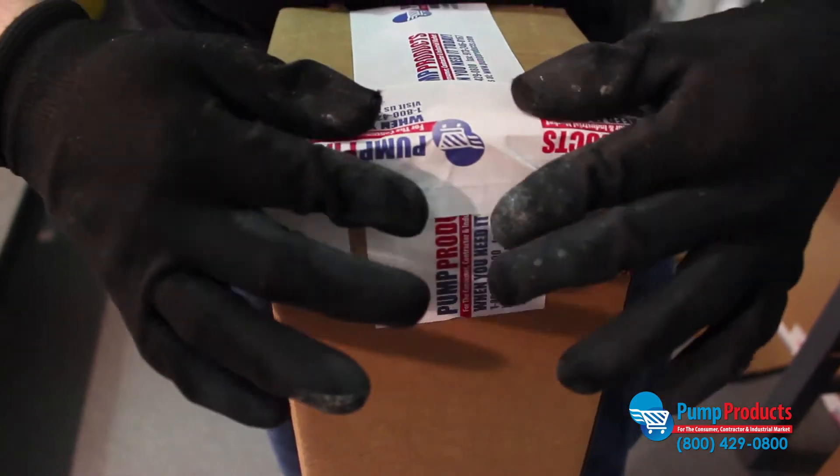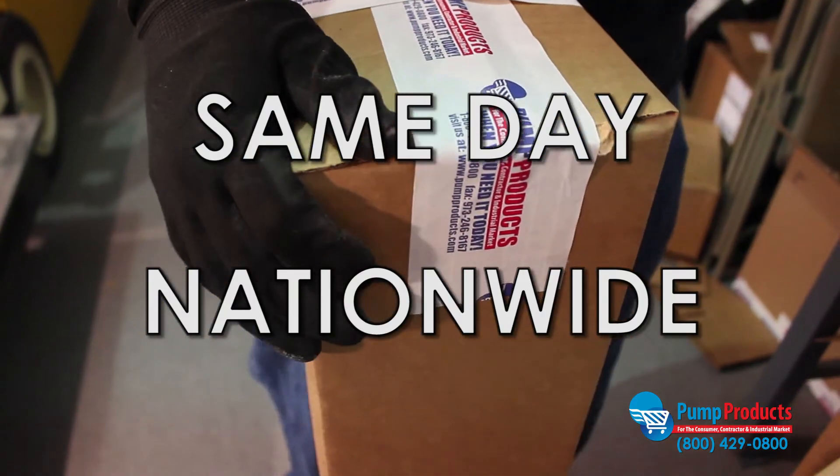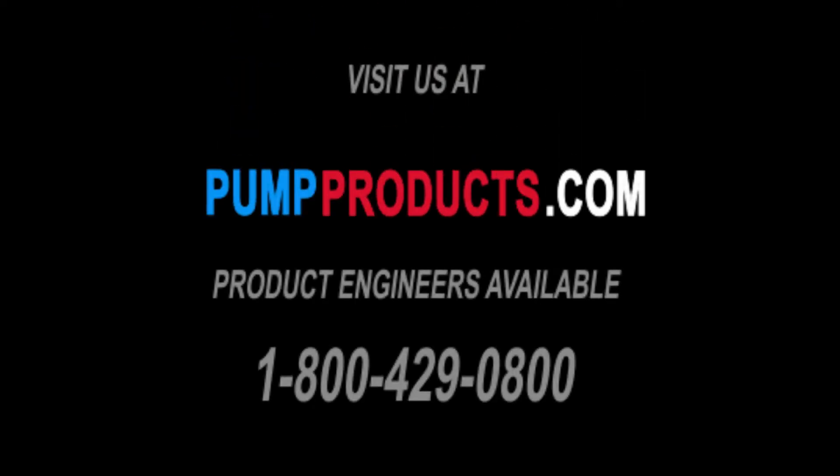Not only do we offer some of the lowest prices anywhere, but most orders are available for same-day nationwide shipping as well. PumpProducts.com — the leading distributor for the most trustworthy pumps, parts, and accessories in the industry. Visit our website or call our application engineers at 1-800-429-0800.